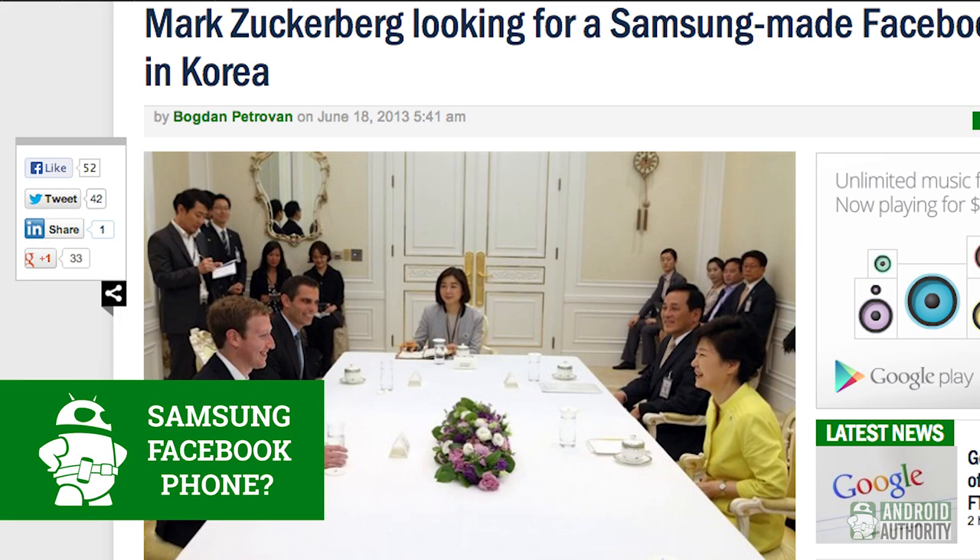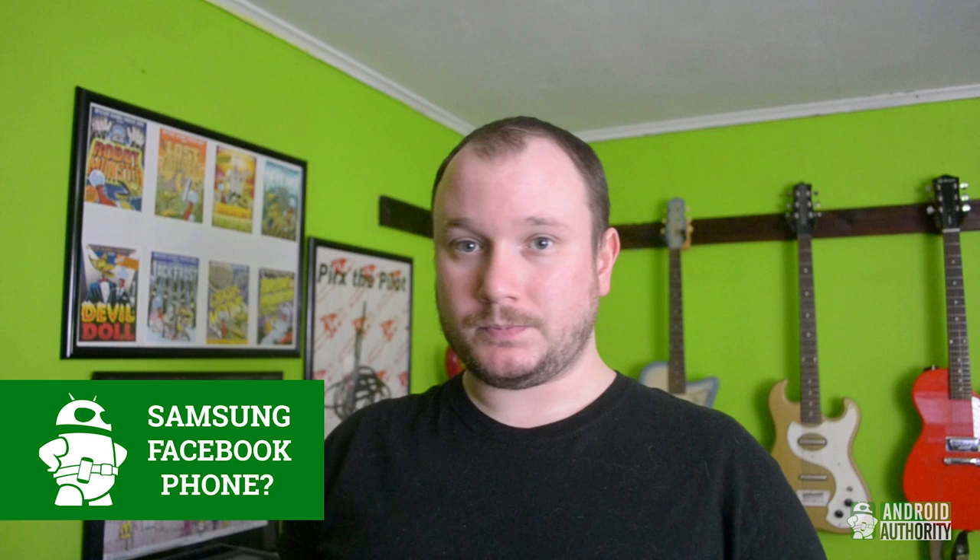Earlier this week, while everybody else was probably suffering from a case of the Mondays, Mark Zuckerberg flew to South Korea to meet with Samsung. Word on the street is that he's trying to coax them into making a Facebook phone. Remember when everybody ran out to buy the HTC First? No? Of course not, because that didn't happen. I'm sure Samsung is very well aware of this. HTC might have needed Facebook, but Samsung certainly doesn't. Sorry, Mark.